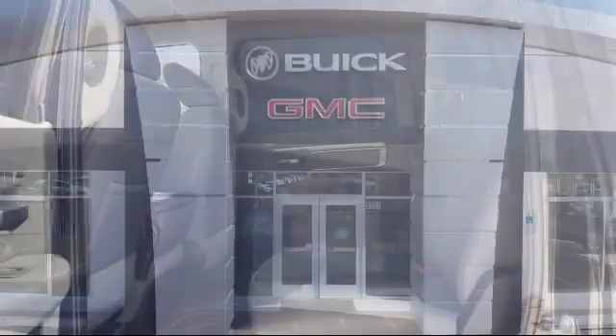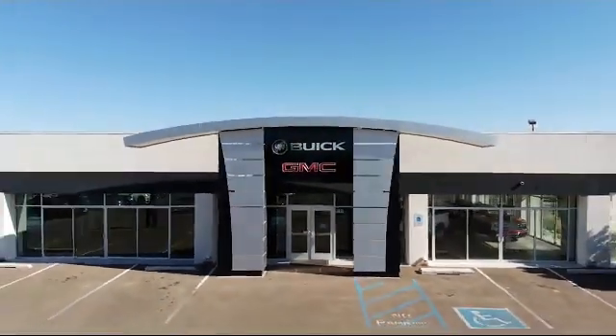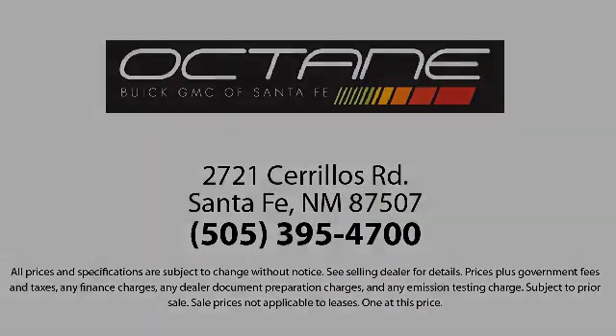We're located at 2721 Cerritos Road in Santa Fe. Octane Buick GMC. Thank you.